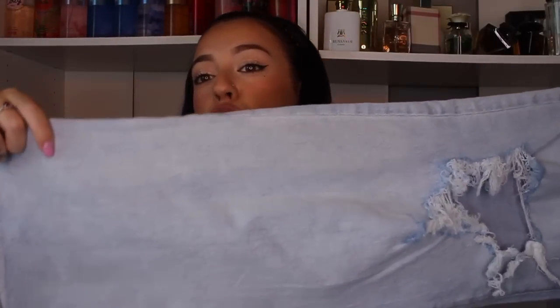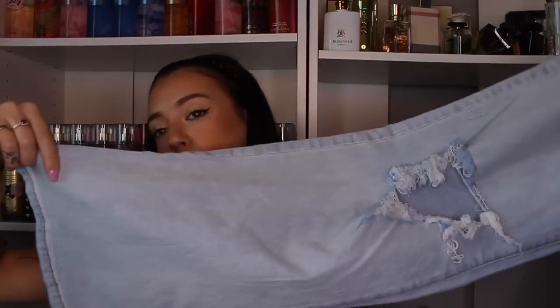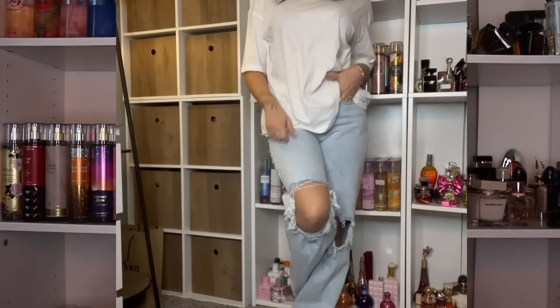I just imagine wearing this set with the button-down open and a cute bikini underneath — it's a fun, effortless beachy outfit even though it's meant to be pajamas. It's kind of oversized; I have it in an extra small but it fits very loosely, which adds to that effortless vibe. I also have these pants I ordered online because I didn't see them in store. They look humongous because they're meant to be super baggy, but they actually fit really well in the waist — I'm a size double zero in Target pants.